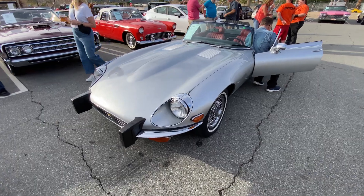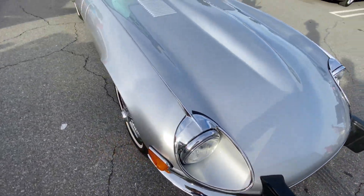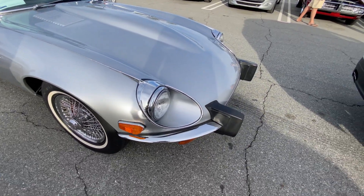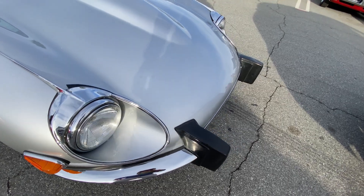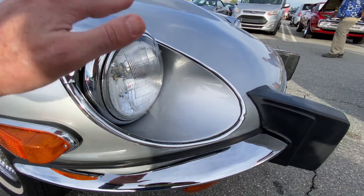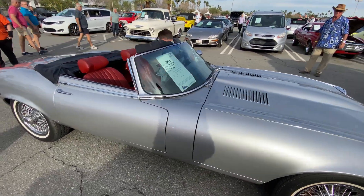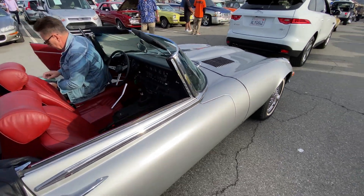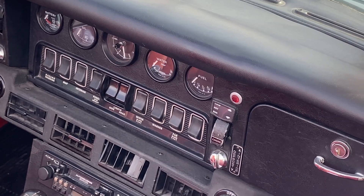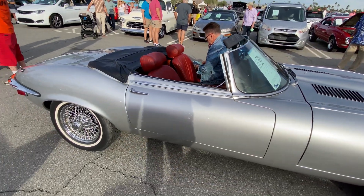Here's this E-Type we looked at briefly earlier. It has big overrider rubber bumpers, according to US federal safety regulations, which ruin the look of the front and even raise the headlights so you can't get the headlight covers over them like on the earlier one. It's a V12, and they changed the design of the dash. These are rocker switches instead of the toggle switches.